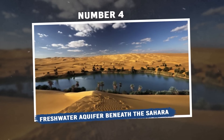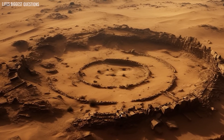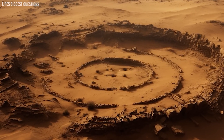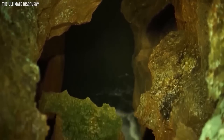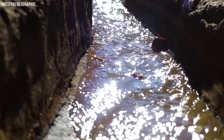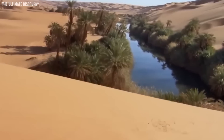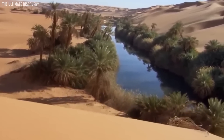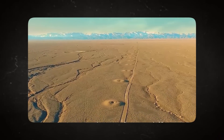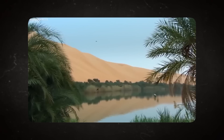Number 4: Freshwater Aquifer Beneath the Sahara. The Sahara Desert, often perceived as a barren expanse, hides secrets beneath its windswept dunes. One of the most astonishing finds is a vast underground freshwater reservoir, challenging the conventional view of the Sahara as merely a parched wasteland. Imagine — beneath the scorching sands, a water source that can be compared in volume to multiple Great Lakes combined. It's a surreal juxtaposition: a reservoir of life-sustaining water lying beneath an environment notorious for its harsh, water-deprived conditions.